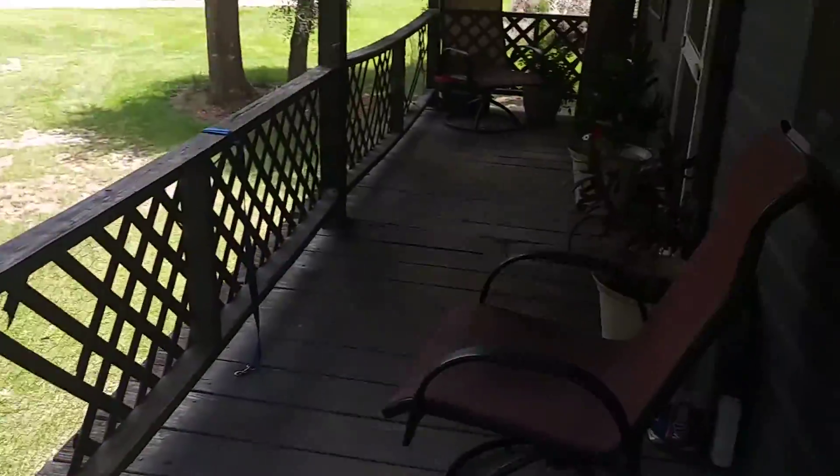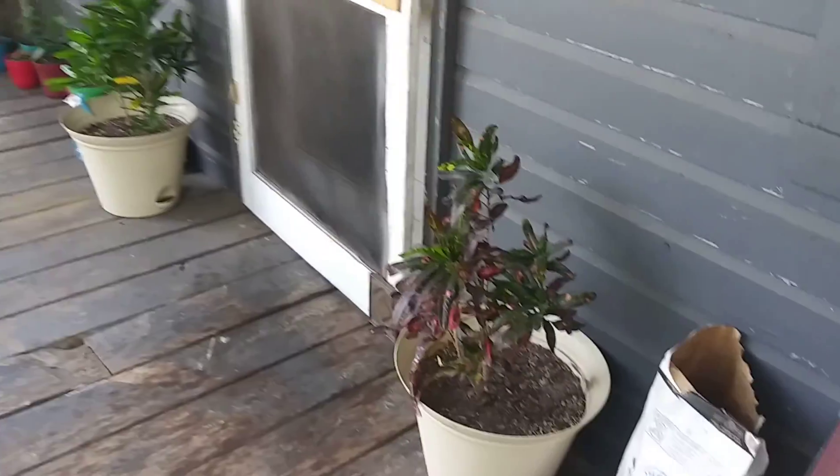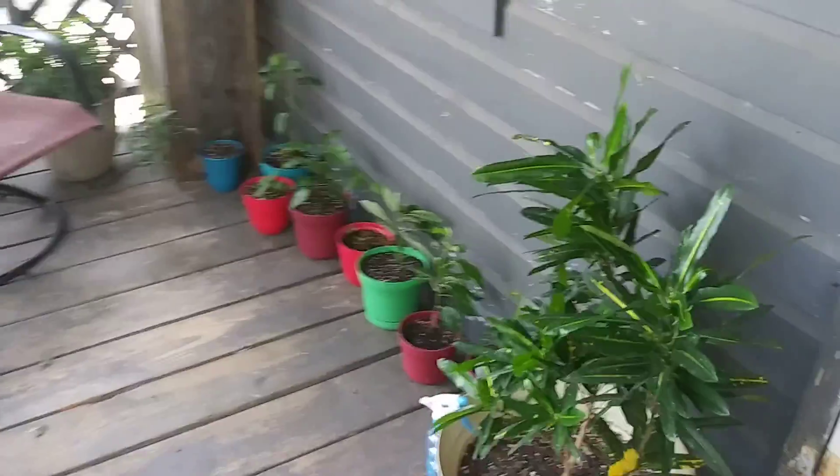This is the balcony — or porch — which is small, kind of like a balcony. And then my plants.